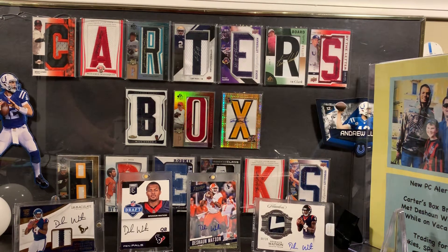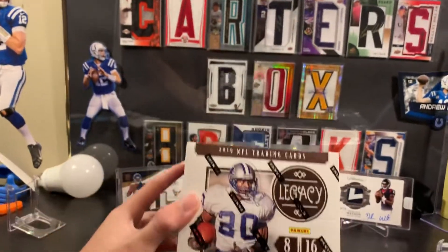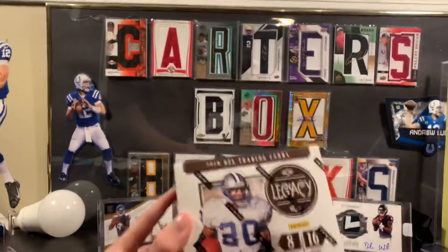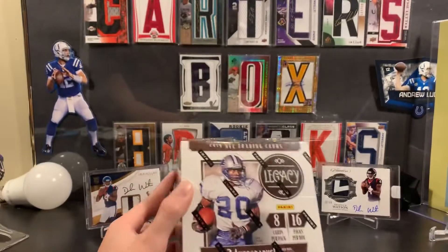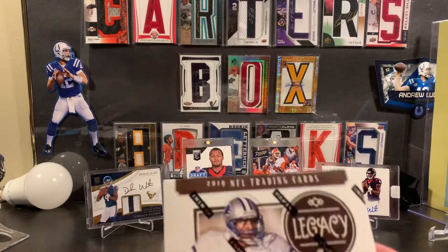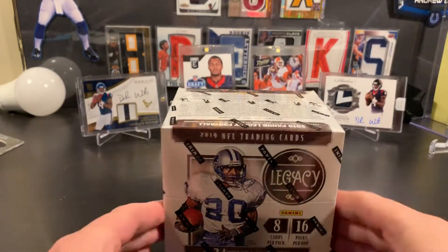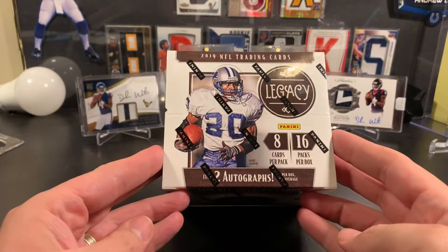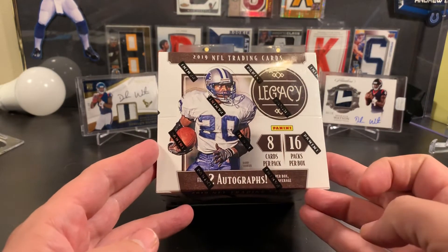Hey, it's Carter from Carter's Box Breaks. So this is Carter's dad from Carter's Box Breaks. Today we're going to open this box of Legacy. Carter's been working really hard on his outdoor chores, and we put a little tiny bit of our Nationals money in, and tonight we're going to be busting a box of Legacy, and we're going to be joining our local card shop's Elite Half Case. So it's an all-football card night for us.